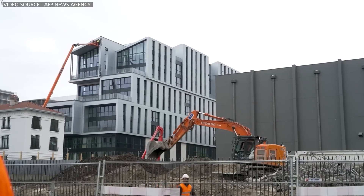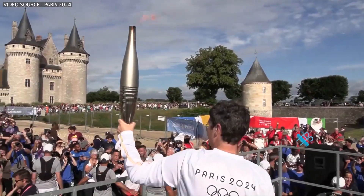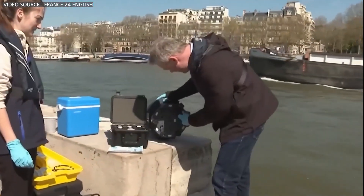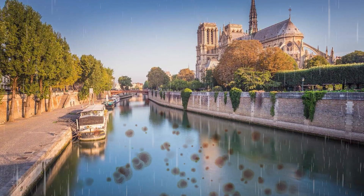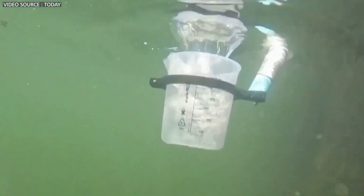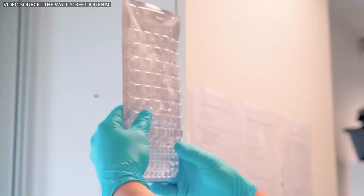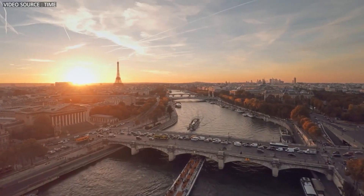Yet cleaning the Seine might not be the final challenge for Paris officials. Parisians will need to feel safe enough to swim in the 26 pools along the Seine that will open after the Olympics. Public confidence in the cleanup is not certain, given years of bacteria in the water and the possibility that heavy rainfall could contaminate parts of the river. But city officials are not deterred — they believe their plan will only build on the progress made in recent years to make the Seine swimmable once again. Can the Seine be cleaned in time for the Olympics? Let us know in the comments.